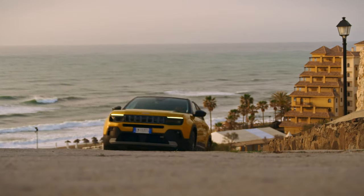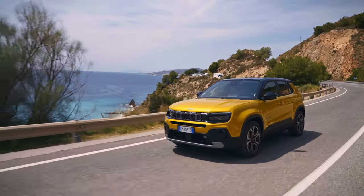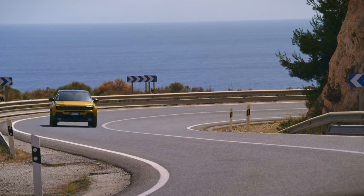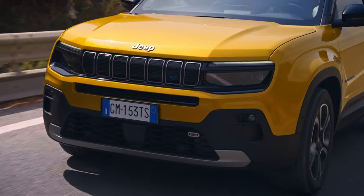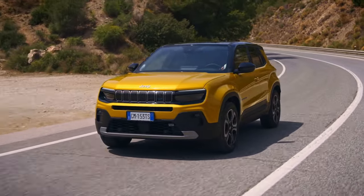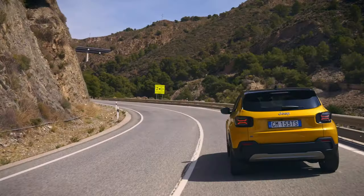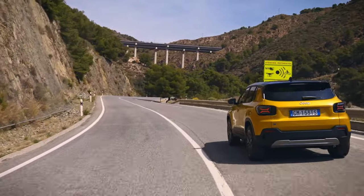The Jeep Avenger, a compact electric SUV, is the US brand's first fully electric car. The exterior design blends ruggedness with modernity, targeting a young and active customer. It retains iconic Jeep features like the seven-slot grille, while adding new elements such as an aerodynamic front bumper. Taken together, these qualities render it an attractive option for customers in search of a compact and stylish electric SUV.